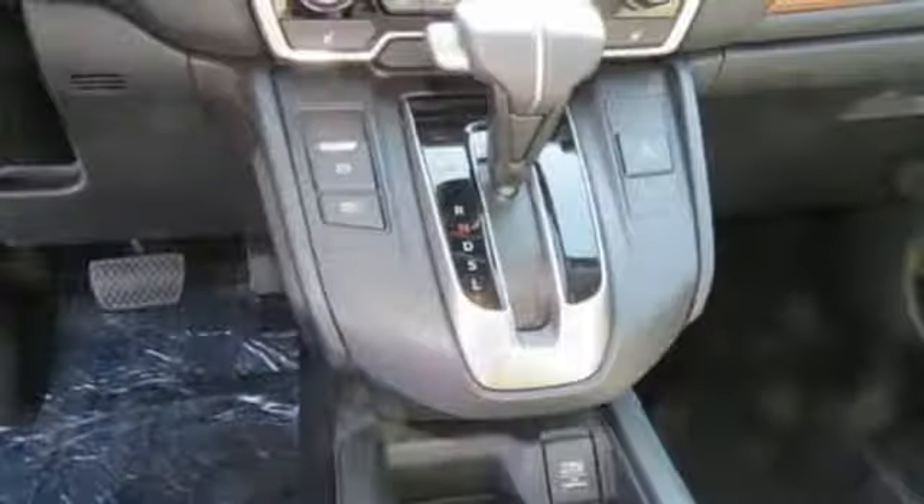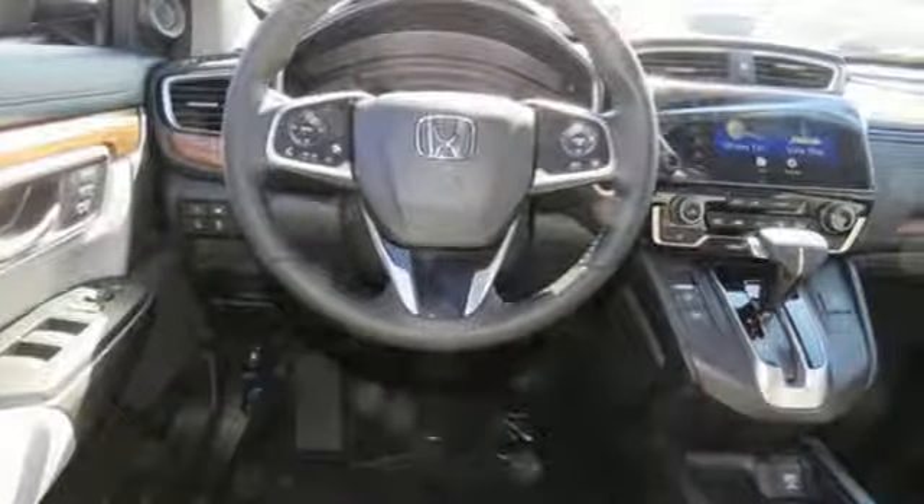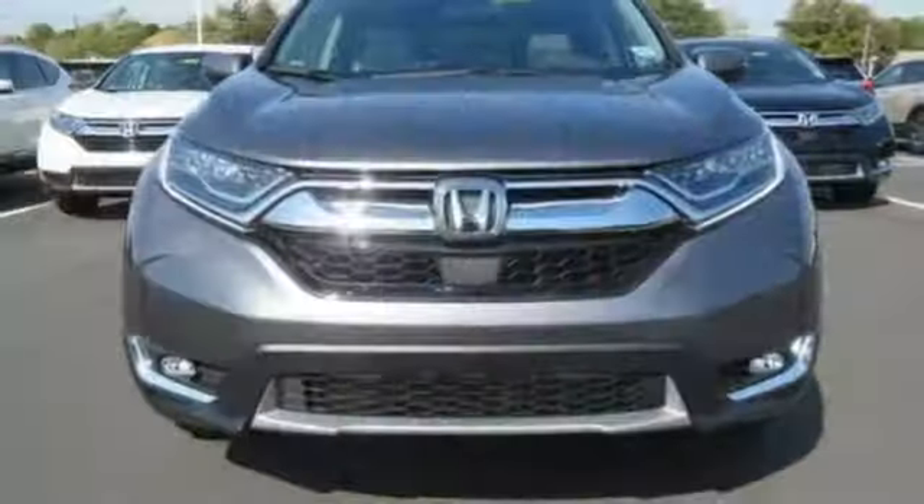Hands-free liftgate, gas pressurized shocks, and continuously variable automatic transmission. Honda has a world-renowned reputation for reliability.